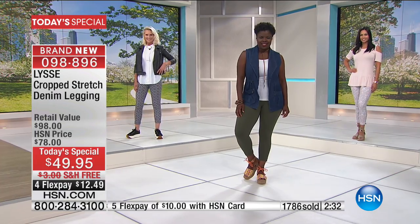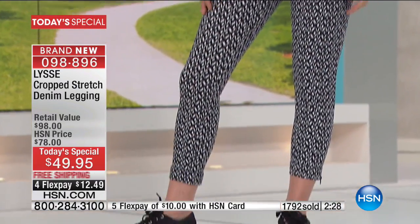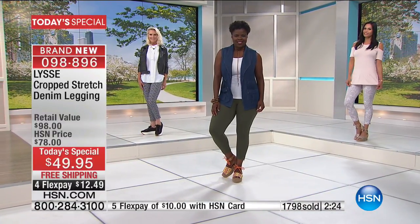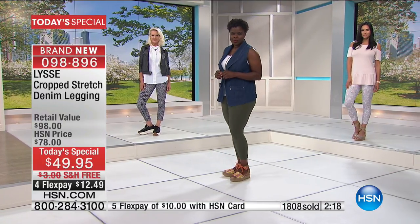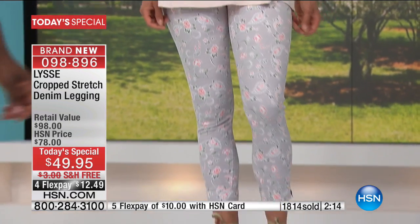Mary's wearing this fantastic little cold shoulder. We've got some beautiful choices coming up. Some of us like matchy-matchy, some like to do a little color blocking, print on the bottom or print on the top. We've got you covered in a lot of different silhouettes.